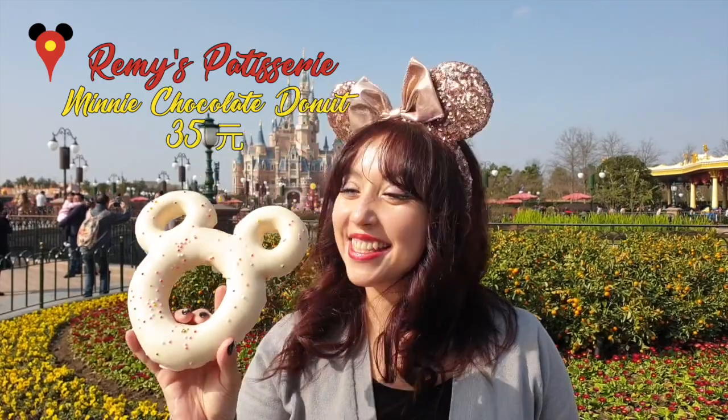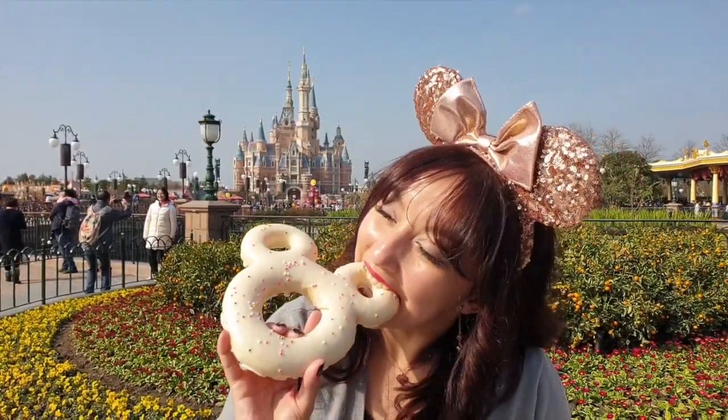I found this lovely chocolate-coated Mickey Mouse donut at Remy's Patisserie. I hope it's as good as it looks. That's actually not bad!